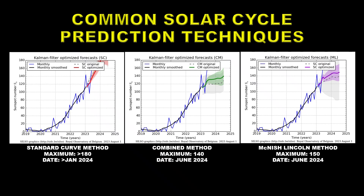The second method is called the combined method, predicting a maximum of 140 with a date of June 2024. The other commonly used method is the McNish-Lincoln method, predicting a maximum of about 150 and a date of something like June 2024.